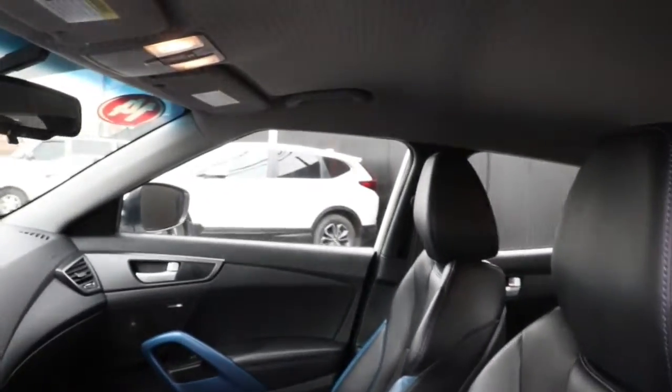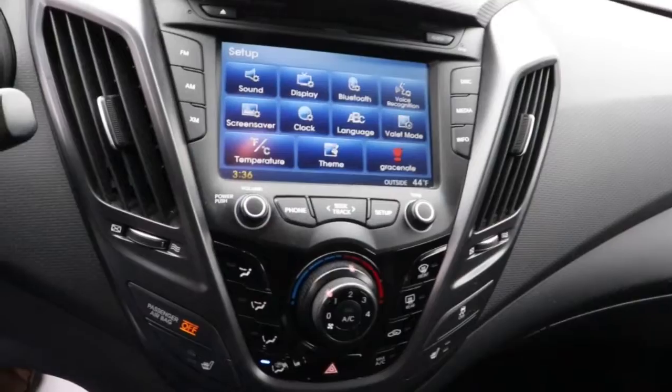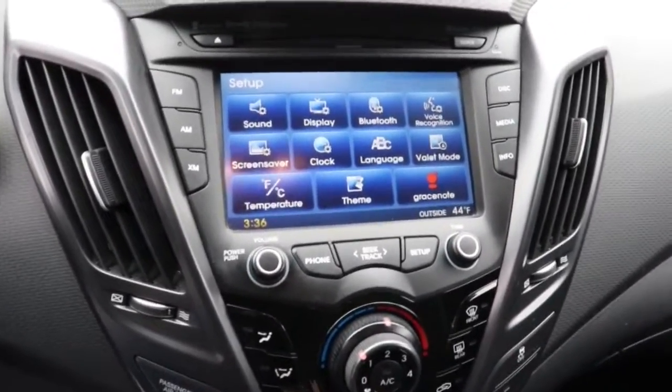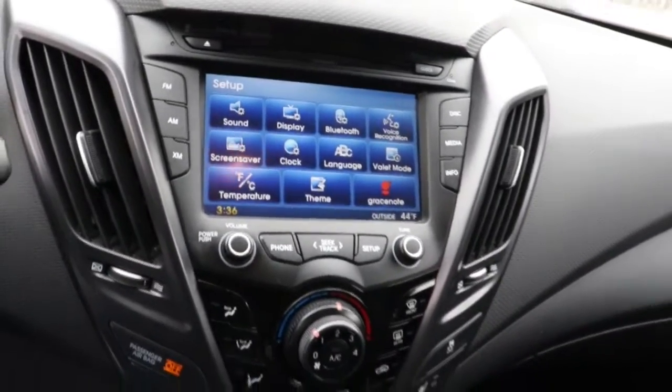These are just some of the great options this vehicle comes with: keyless entry, backup camera, heated mirrors, keyless start, fog lamps, premium sound system, satellite radio, aluminum wheels, heated front seat, and Bluetooth connection.